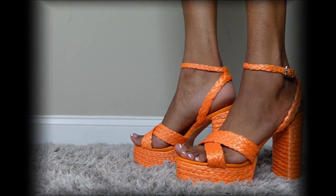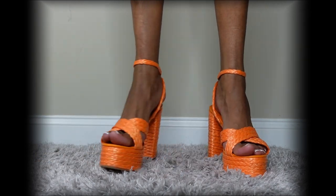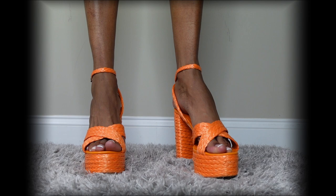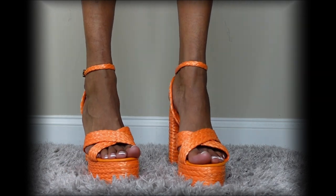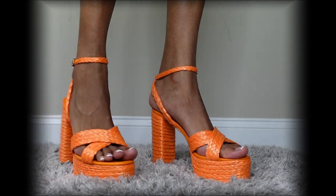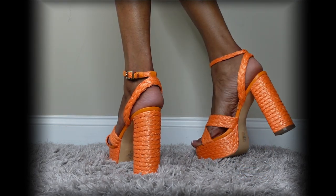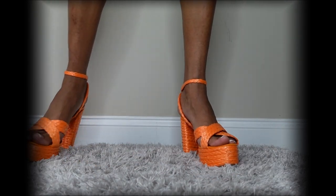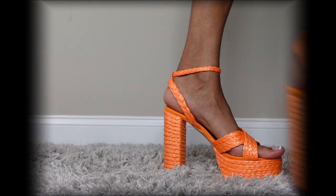First up we have the Hayden platform sandals. These are a 5.35-inch height heel with a one-inch platform. It's open toe with a synthetic upper material, man-made outer sole, and synthetic lining. I bought these because they're super cute — I love the tweed or basket weave look and the color. I have an outfit in mind so stay tuned for that look.